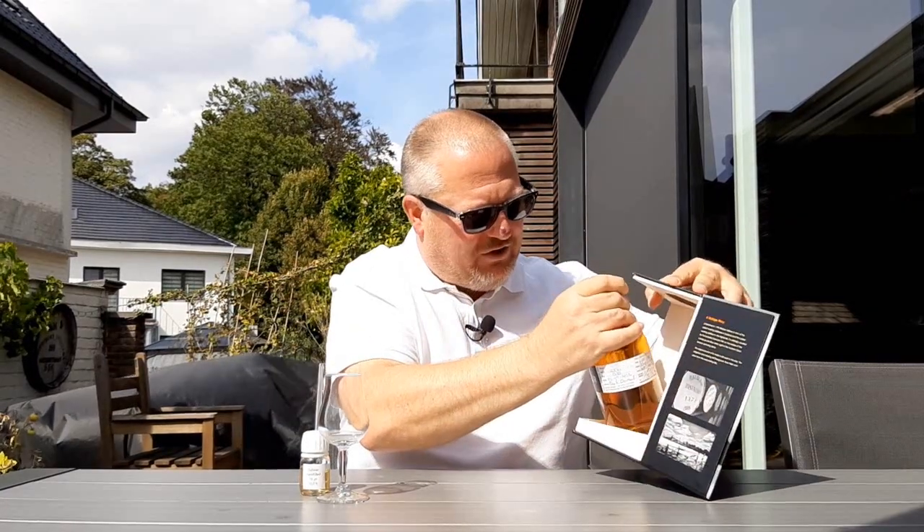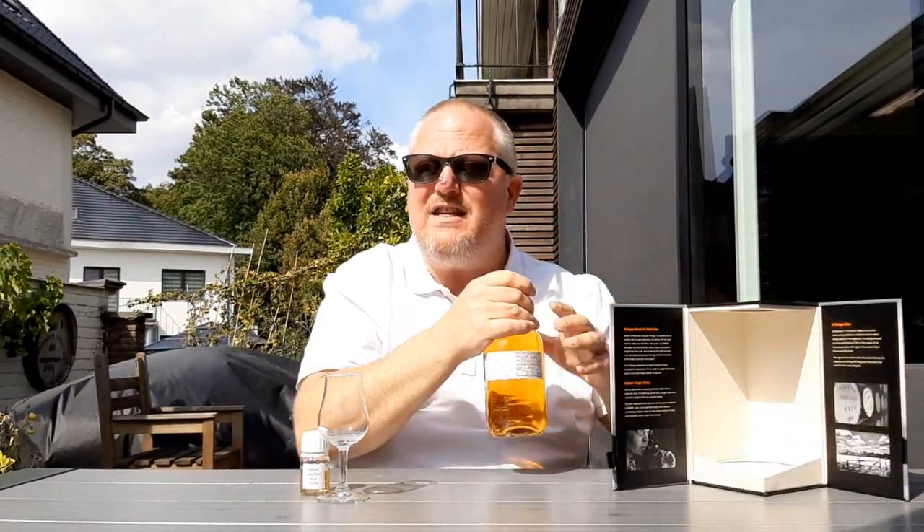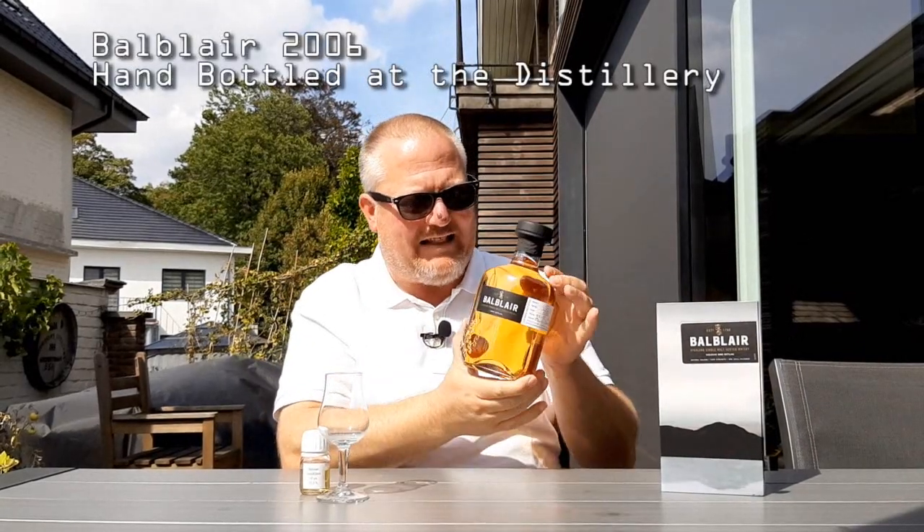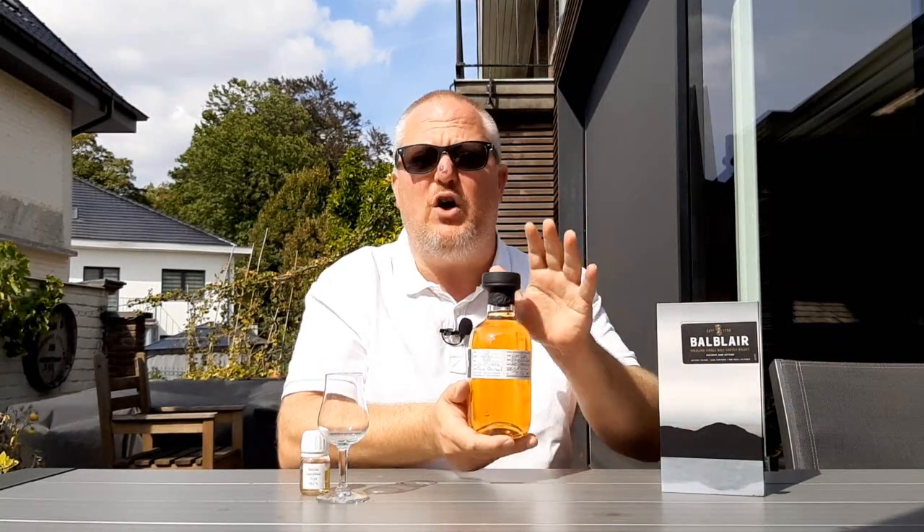This is quite an exciting release because this is a distillery-only Bell Blair 2006, hand bottled at the distillery, and it's got my name on it. I did not collect this myself — this one was actually brought from a Bell Blair distillery visit by my good friend Marcel from the Netherlands. Thank you Marcel for bringing this and for providing me with the sample.